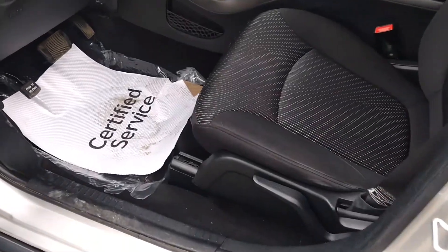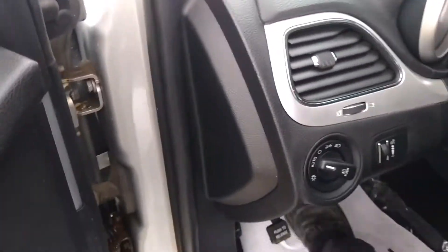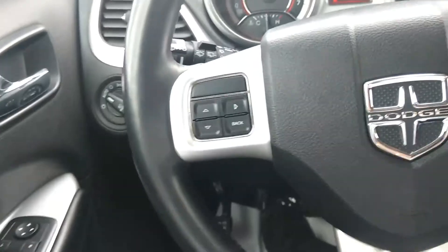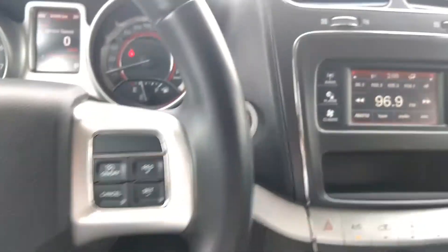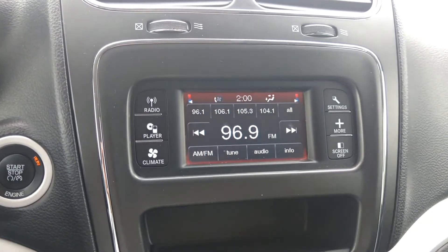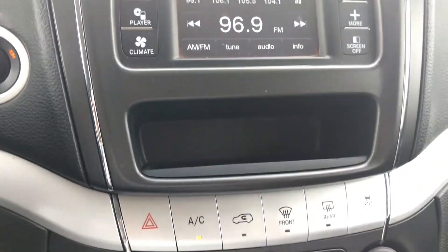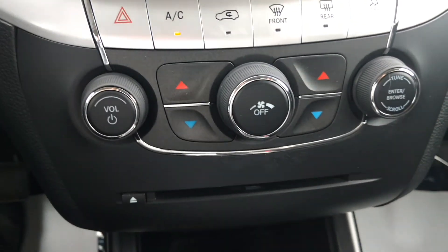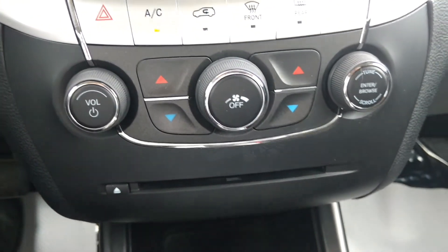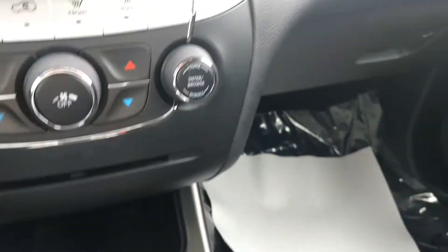It is a manual seat. Cruise control. It has an AM FM stereo system with a CD player. You have air conditioning and dual zone climate — actually this vehicle has three zones. There are also temperature controls in the back for your rear passengers.